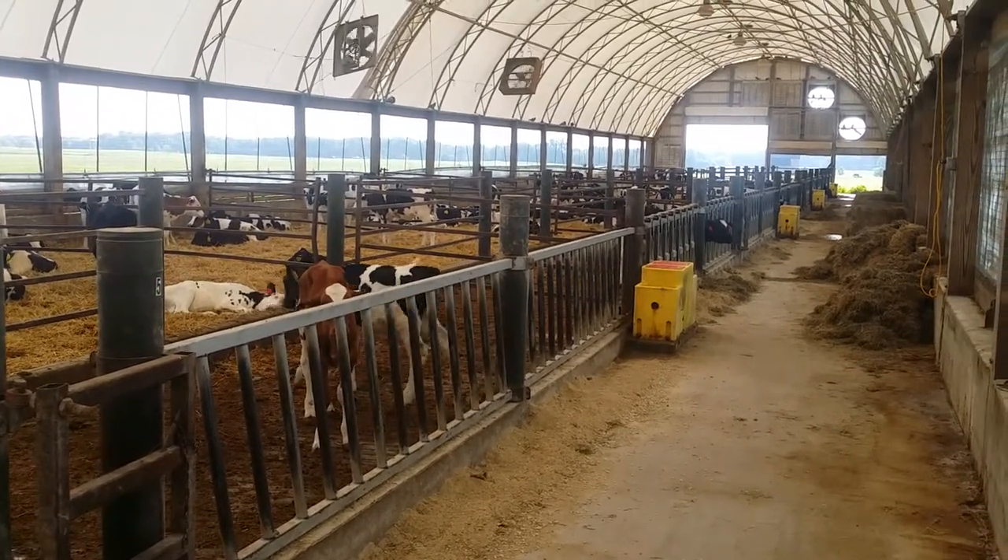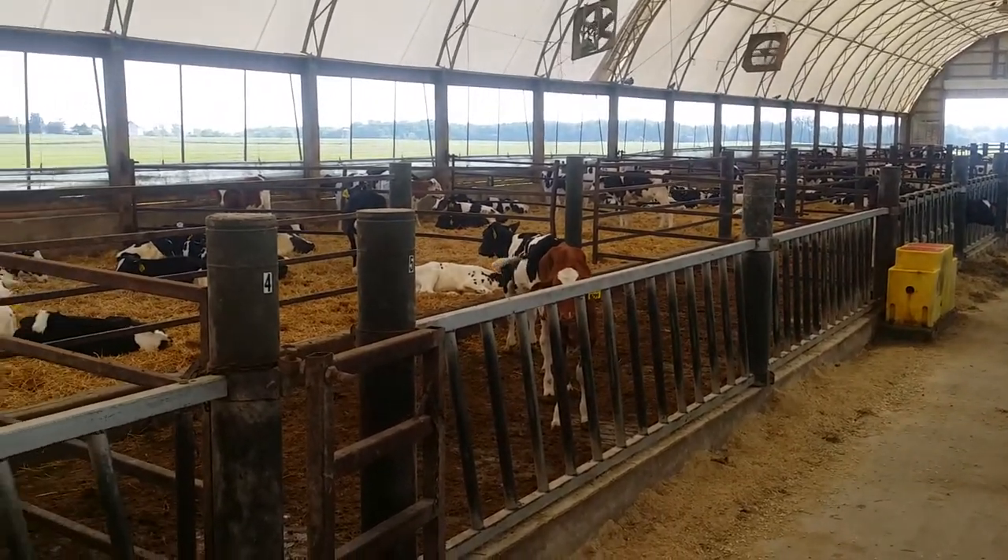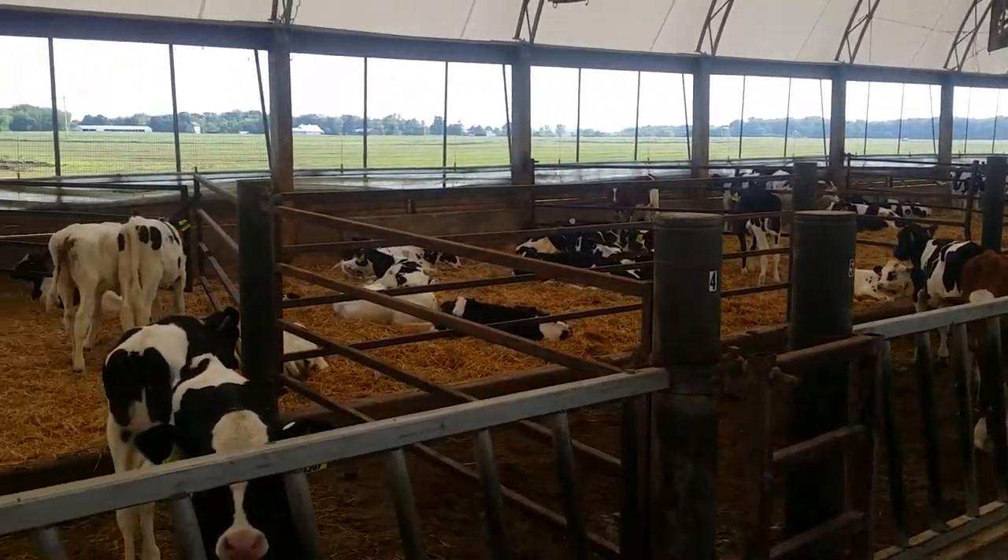Here we have the calf barn at King's Ransom Farm, a long coverall structure about 250 feet long.